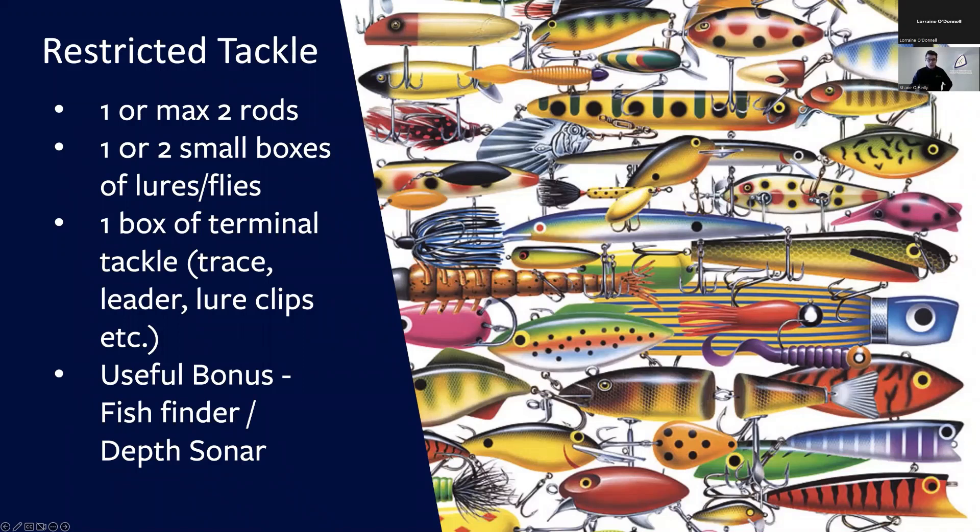When I go float tube fishing, I normally only bring one rod — 95% of the time. You can also really only fit one or two small boxes of lures or flies, so you have to choose maybe 10 or 12 of your favourite lures. You can bring roughly one box of terminal tackle — traces, leaders, lure clips, etc. And that's really all that you need to get fishing in a float tube.